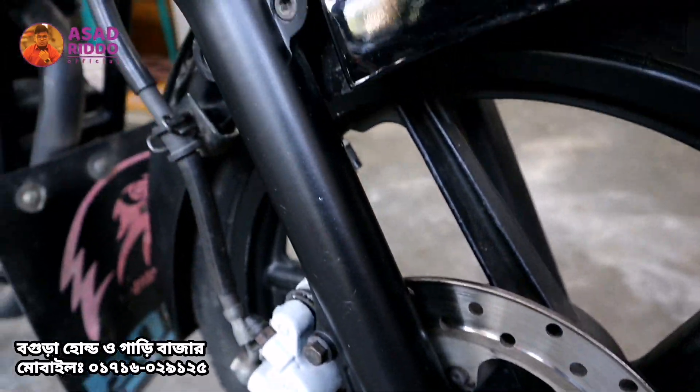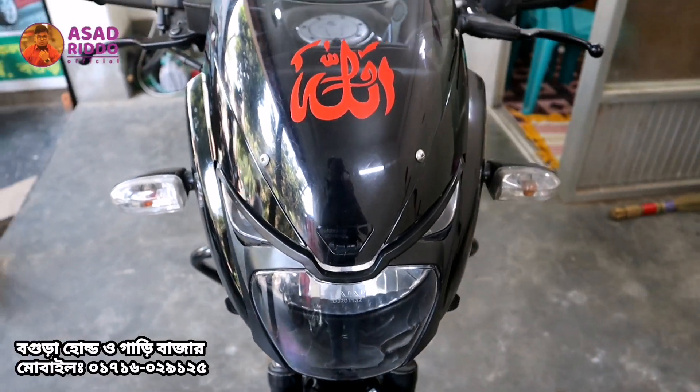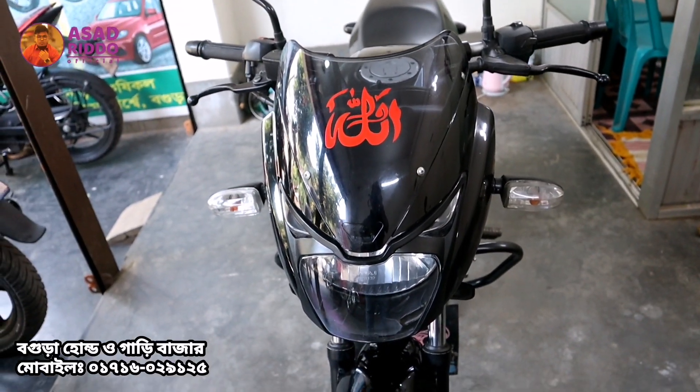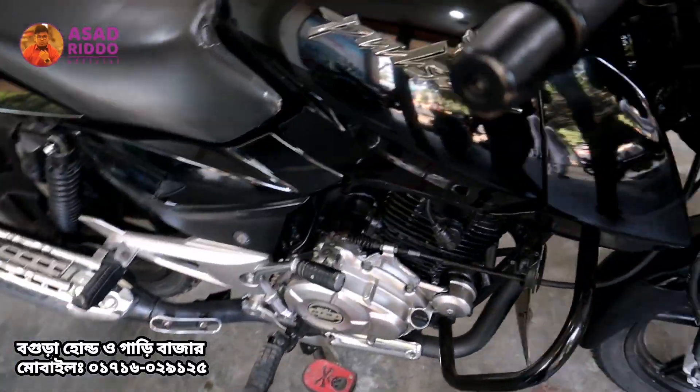We are also going to look at the suspension. The bike is going to be inspected completely. We will look at the front part and then check the engine.